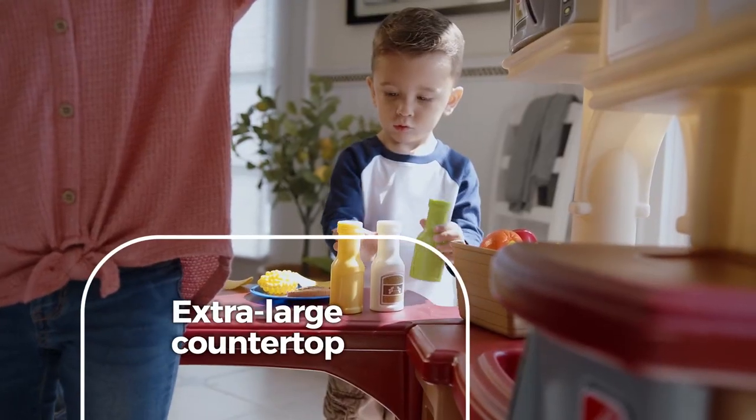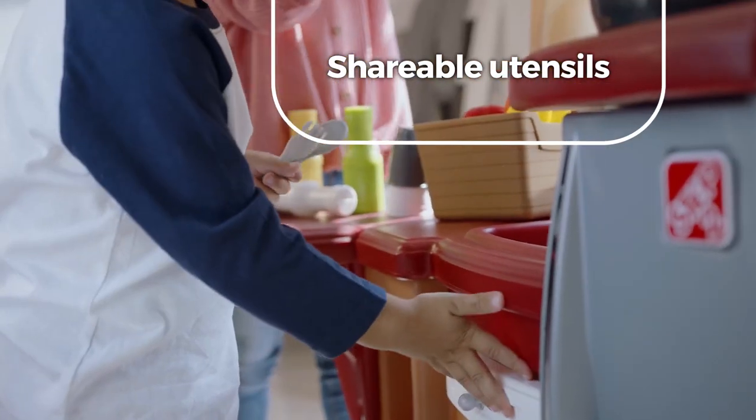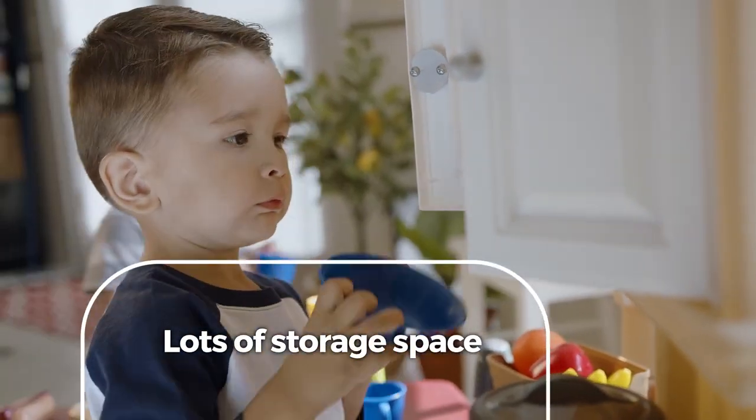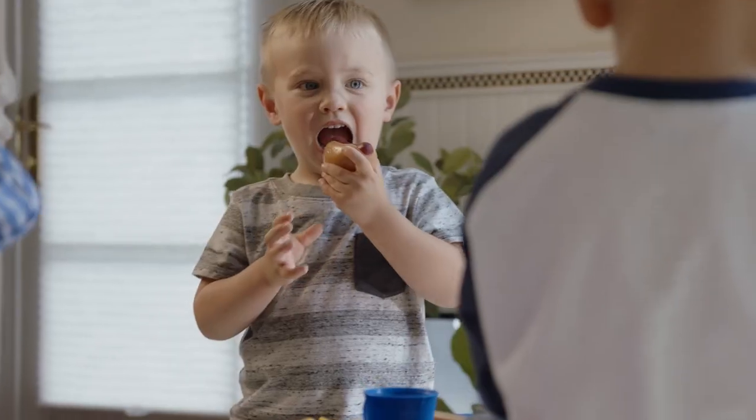The extra-large countertop encourages collaborative meal prep with plenty of shareable utensils and lots of storage space for easy clean-up. It's the hottest spot for pretend gourmet gatherings.